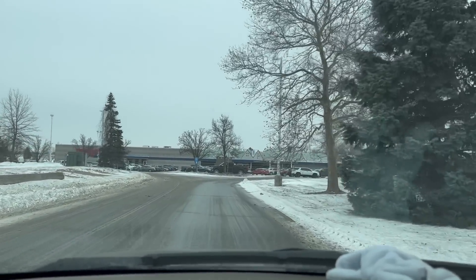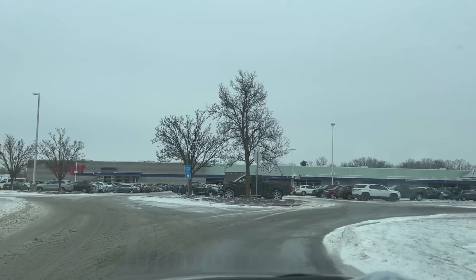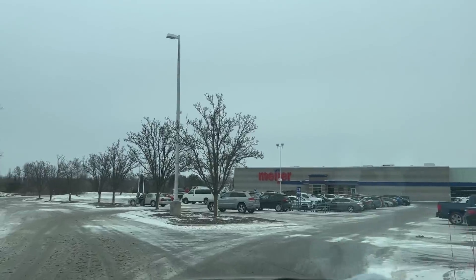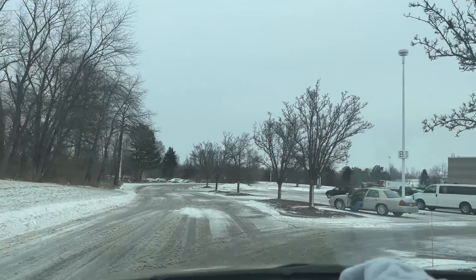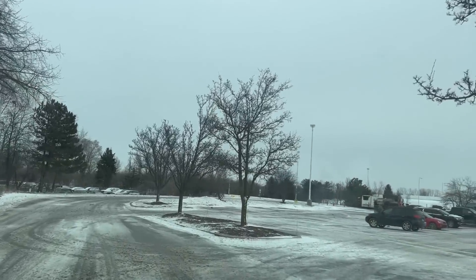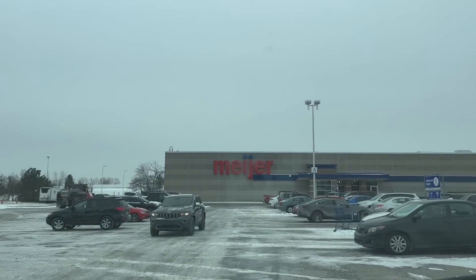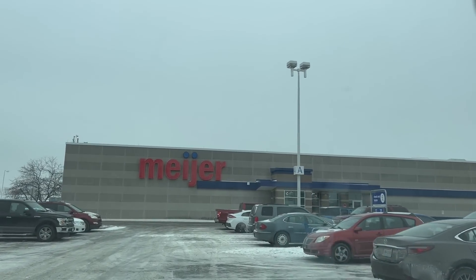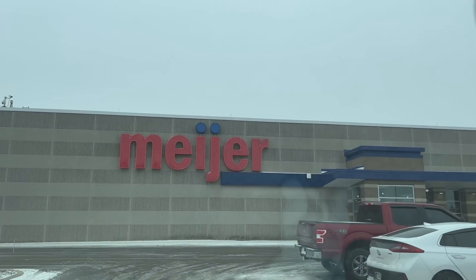Meijer's parking lot's not bad. I was expecting it to be a little bit worse than this. I did not go into Walmart because Walmart was absolutely packed — their parking lot was full. And I figure I'll do Kohl's later with Peggy because Kohl's is mainly clothes and I don't feel like shopping for clothes today. I want to head into Meijer, pick up some stuff, and check out the clearance they may or may not have. Let's get parked and head on in.